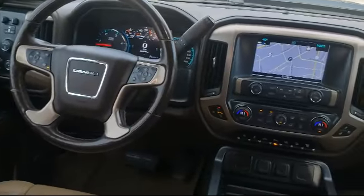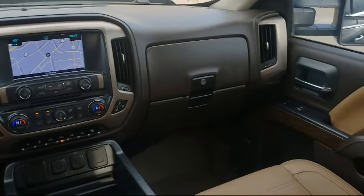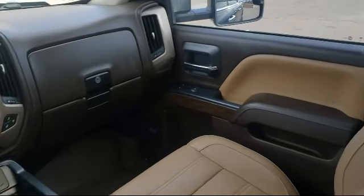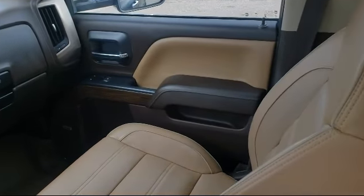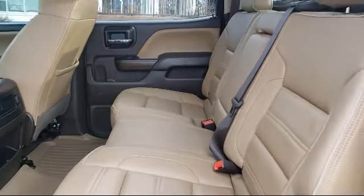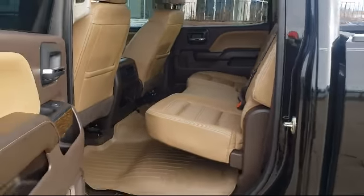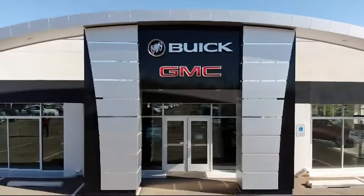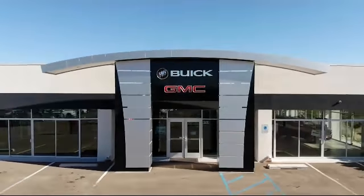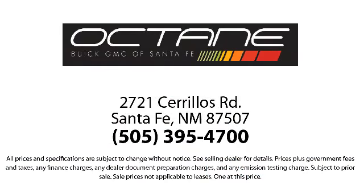Octane Buick GMC — we're making deals the Octane way. We're located at 2721 Sirius Road in Santa Fe. Thank you.